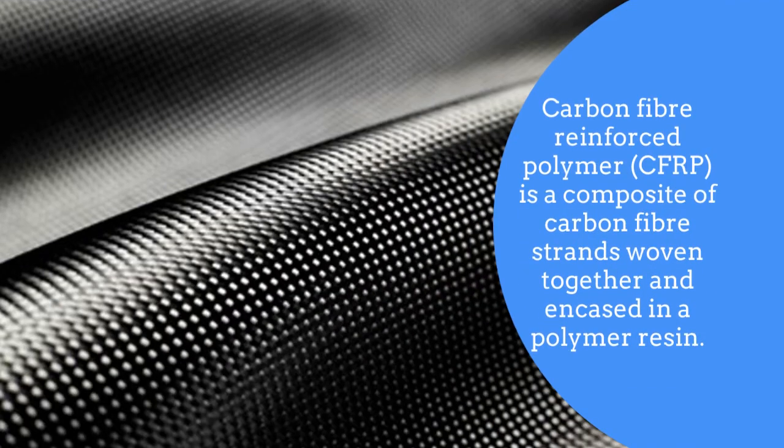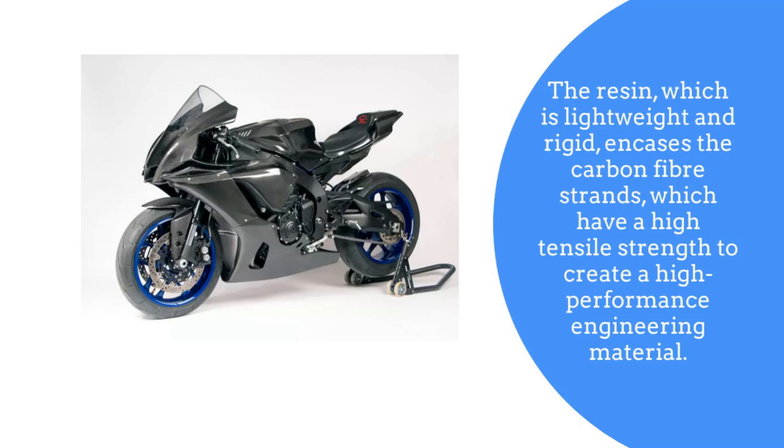Carbon fiber reinforced polymer is a composite of carbon fiber strands woven together and encased in a polymer resin. The resin, which is lightweight and rigid, encases the carbon fiber strands, which have a high tensile strength, to create a high performance engineering material.